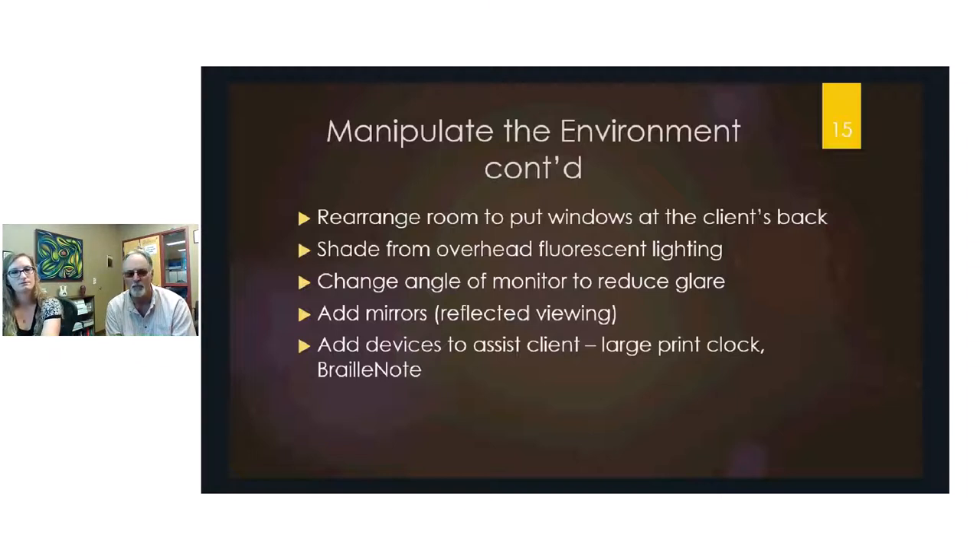Adding devices to assist clients is also key. A large print clock can be very beneficial, and a braille note device allows a totally blind person to take notes in meetings and retrieve them later. The process is: identify the problem, determine which device will resolve it, and add that device.